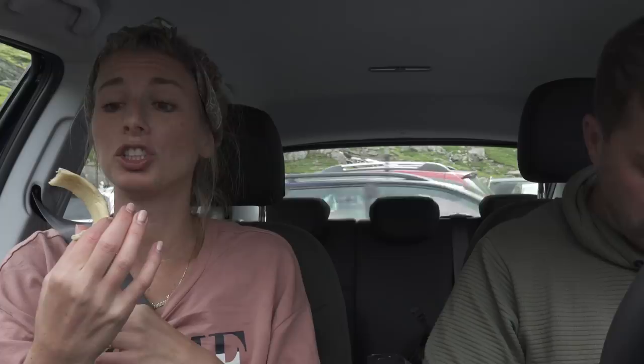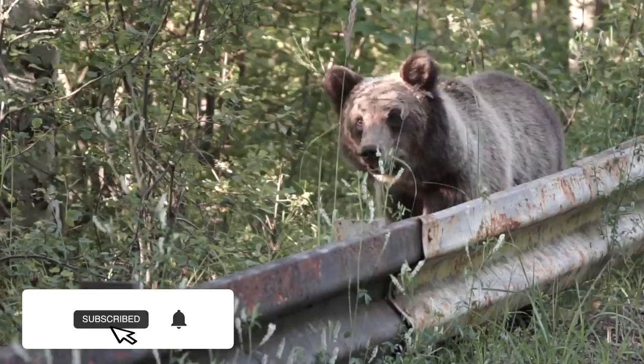We saw stunning waterfalls, ate delicious food — this is delicious — and we even got to see bears. Oh my gosh, this is coming over here.